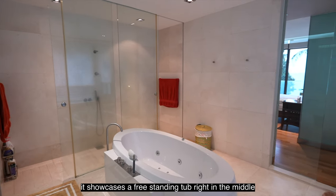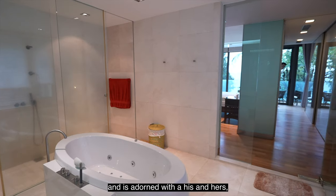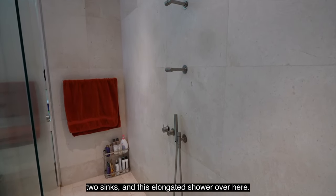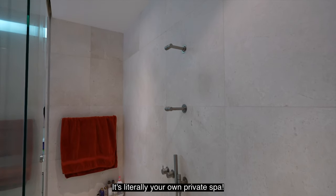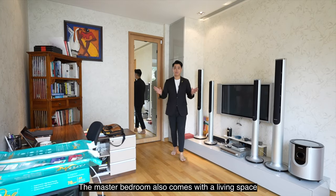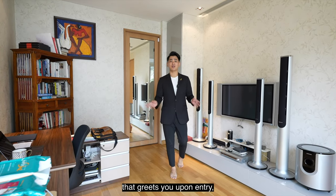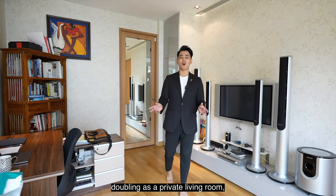The master bathroom showcases a freestanding tub right in the middle and is adorned with his-and-hers sinks and an elongated shower. It is literally your own private spa. The master bedroom also comes with a living space that greets you upon entry, doubling as a private living room or a personal workstation.